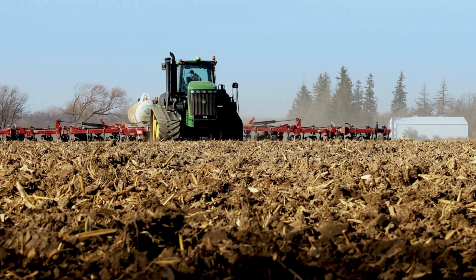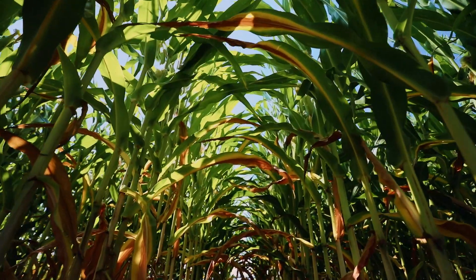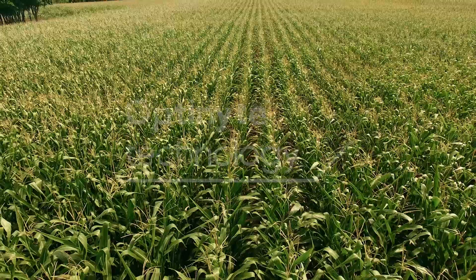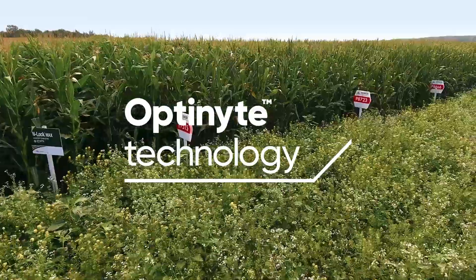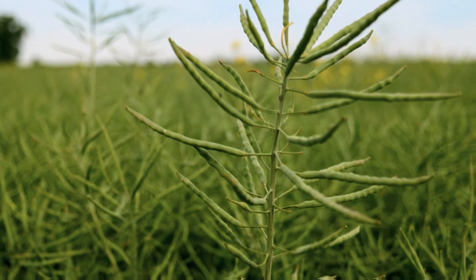We created Optinite Technology to help you maximize the nitrogen available for your crops and increase your yield potential. Optinite Technology brands are nitrogen stabilizers that help you and your fields get the most out of your nitrogen.